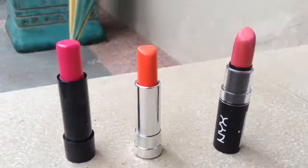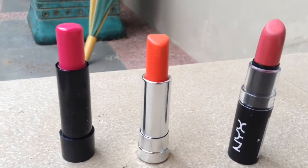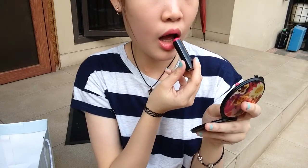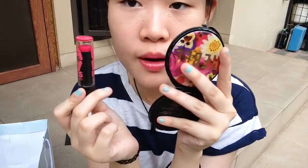Next is obviously my bright lip piece, or my lipstick. The Babylips Electro one really electrifies my lips, so that's why I kind of love them.